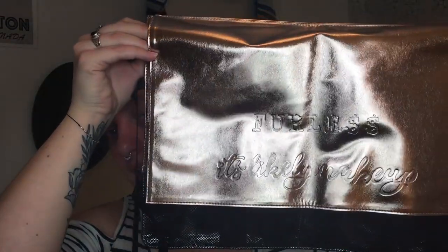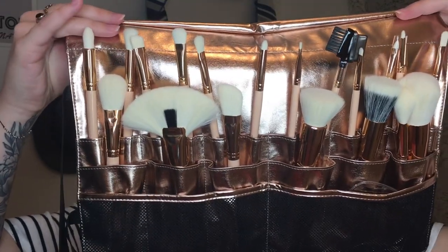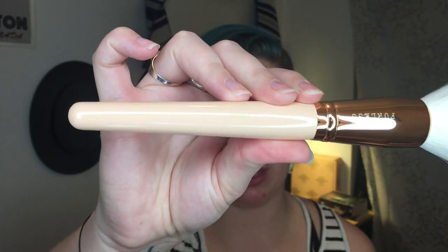Looking at all these brushes is a little intimidating because there are so many of them — I'm going to follow the insert quite religiously today. Inside the box you also get this beautiful brush belt, which I'm so excited to use in practice. It unfolds with the Furless logo and It's Likely Makeup embossed on the front, and then you flip it open and these are all 20 brushes. They have It's Likely Makeup on the side in gold, and on the other side it gives you the title of the brush. It is a super classy brush — it feels really good in your hand and the bristles are incredibly soft.